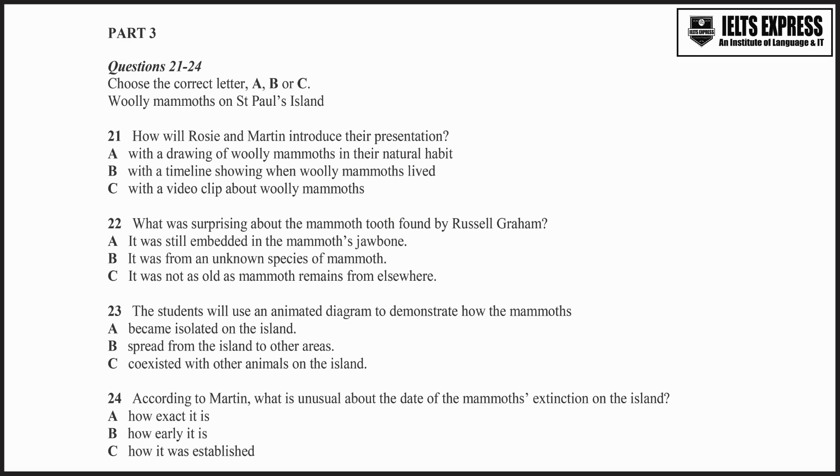Then we're making an animated diagram to show the geography of the area in prehistoric times. Originally, St. Paul's Island wasn't an island — it was connected to the mainland, and mammoths and other animals, like bears, were able to roam around the whole area. Then the climate warmed up and the sea level began to rise, and the island got cut off from the mainland. So those mammoths on the island couldn't escape. They had to stay on the island.